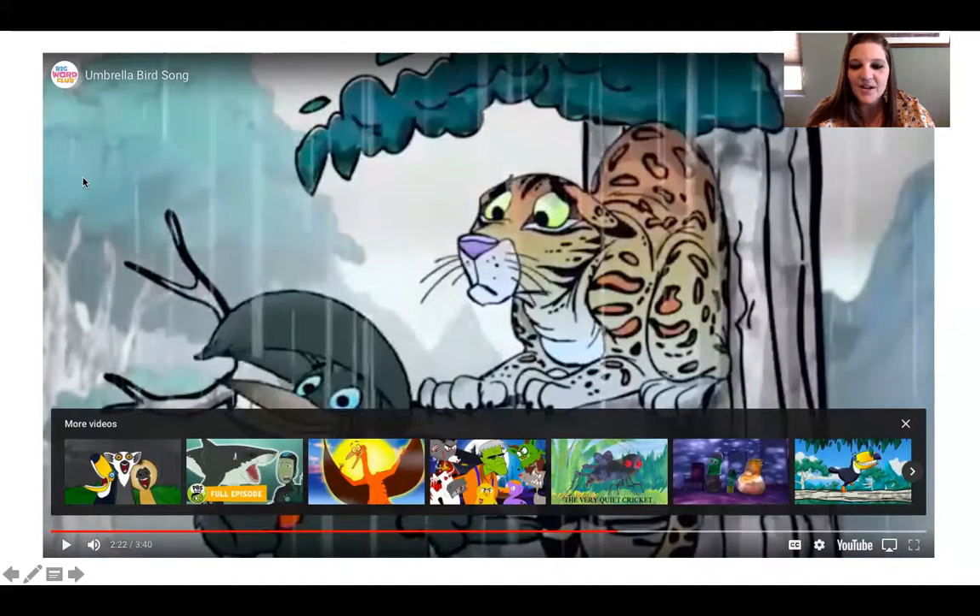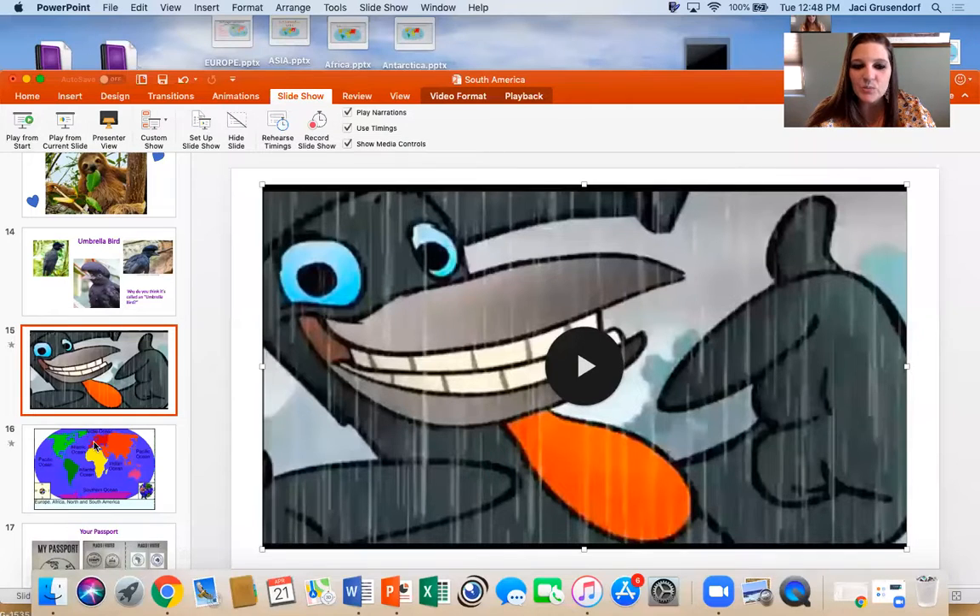Anyway, that was our umbrella bird song. So when you watched that video, why do you think it might be called the umbrella bird? Why was he so happy dancing in the rain while the other animals were hiding under the tree? When you look at the umbrella bird, why do you think it might be called the umbrella bird? Maybe you can tell your parents.